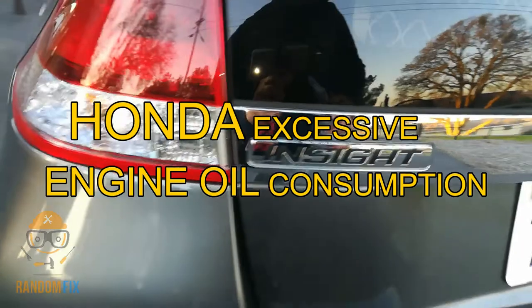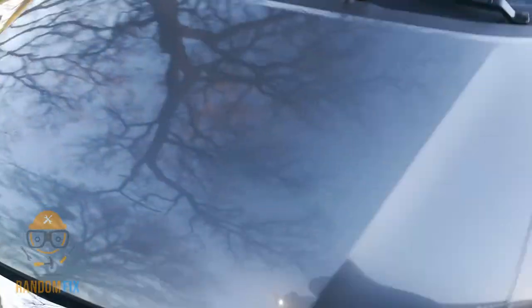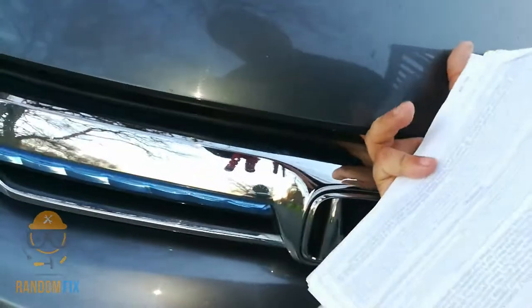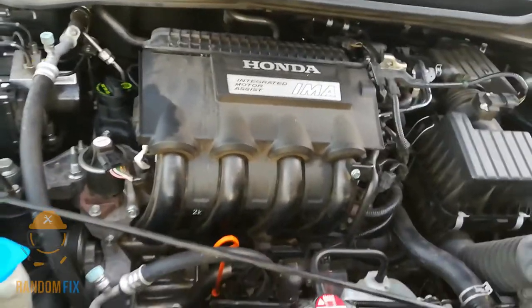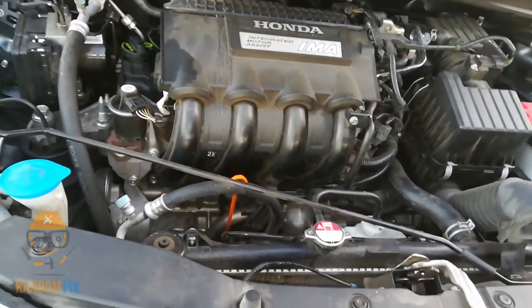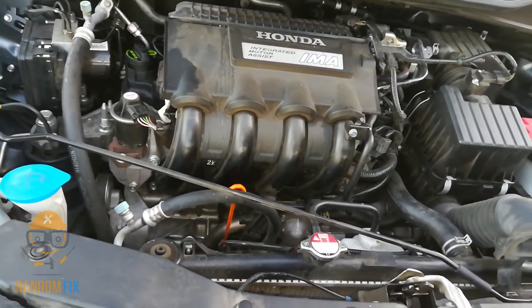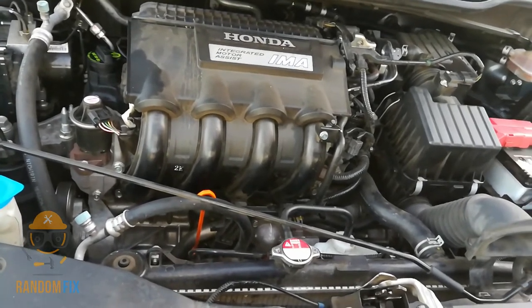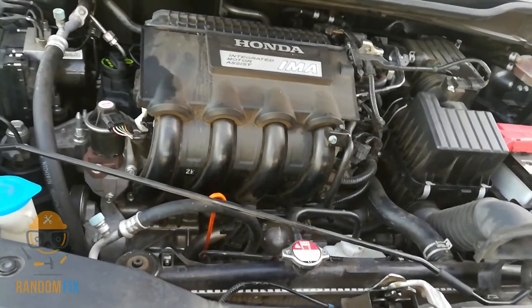Hello world, this is Random Fix and today I'm going to be discussing this Honda Insight. If you're having the same problem I had about a few months back, you're going to definitely want to watch this until the end. If you're having an oil consumption issue on your Honda Insight, I'm going to show you how to get this fixed, what the common symptoms are, and what the dealer is going to look for. I'm also going to show you guys my invoice from the Honda dealer after they covered everything under warranty, even though the car had over 60,000 miles.